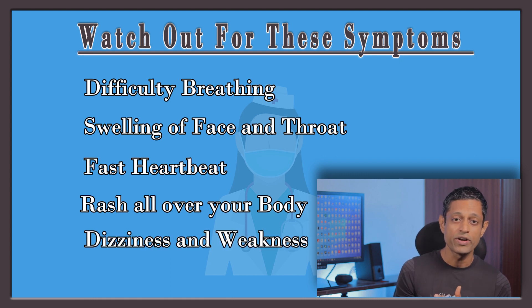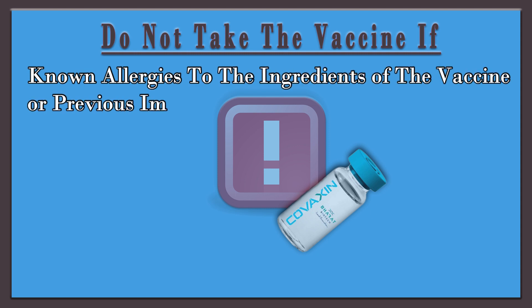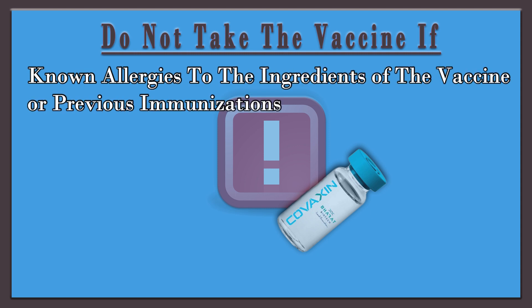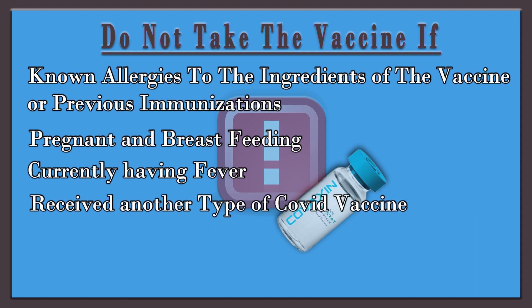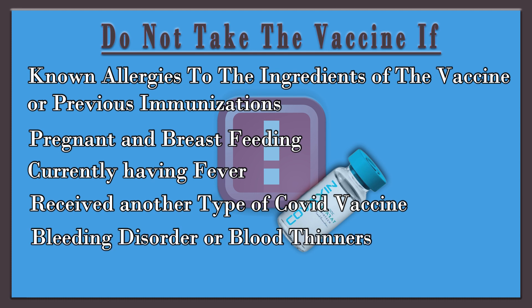...please do contact your healthcare provider for advice. People should not take the Covaxin vaccine if they are allergic to any of its ingredients, if they are pregnant or breastfeeding, if they currently have a fever, if they have received another type of COVID vaccine, if they have a bleeding disorder or are on blood thinners, or if they are immunocompromised or currently taking medications to suppress the immune system.